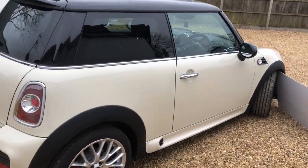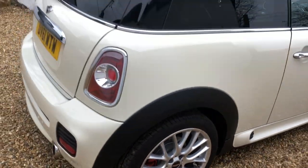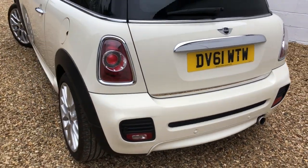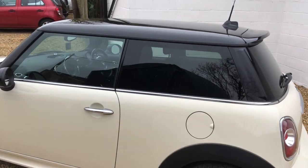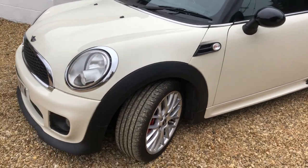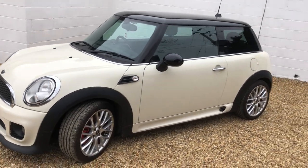So again, previously glass at the rear, the Mini Works alloys, rear parking sensors — all the kit on the car. Obviously white with black roof and black mirror caps. All good tyres all round. Just generally a really, really nice car.